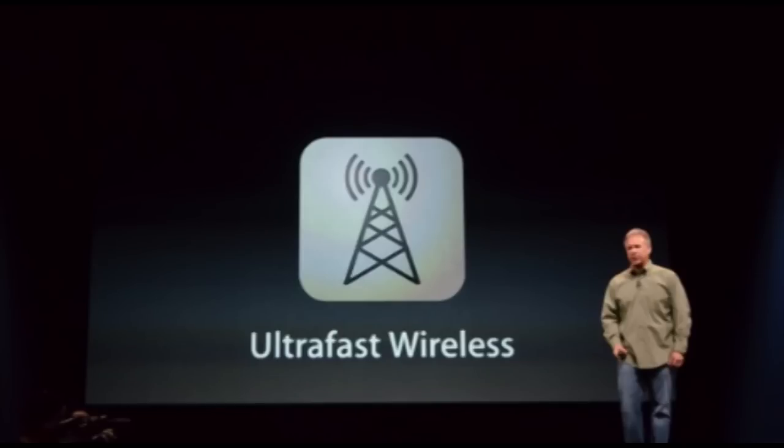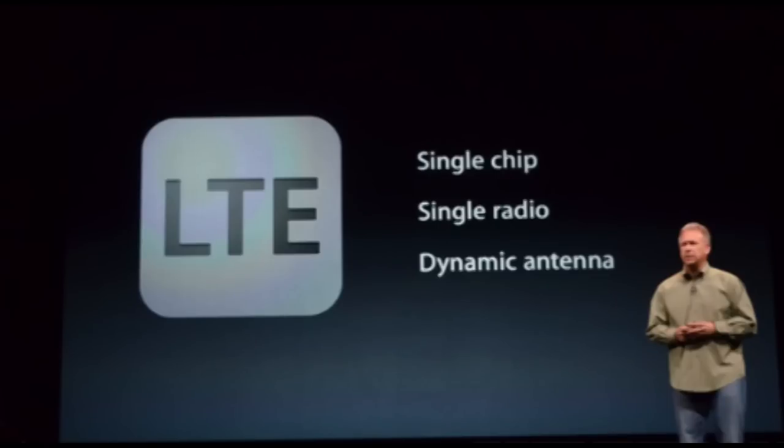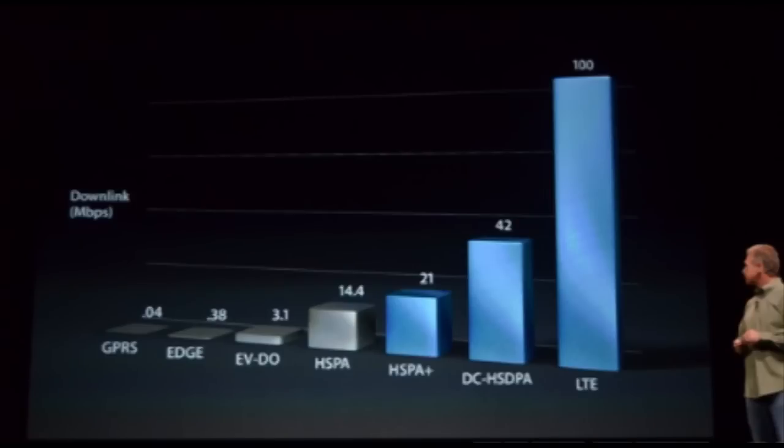So that's definitely pretty cool as well. Now it will have ultra-fast wireless — what that means is it has an LTE single chip, single radio, and a dynamic antenna, which is definitely really cool. And as you can see on this comparison chart, the megabits per second, the LTE really blows the other ones away.